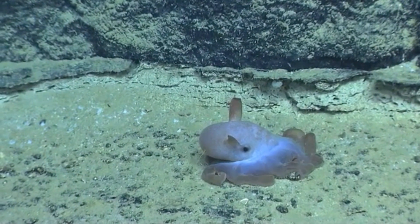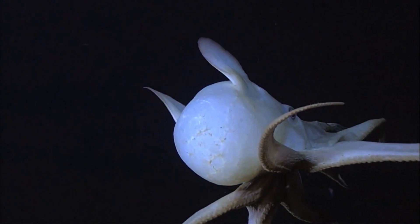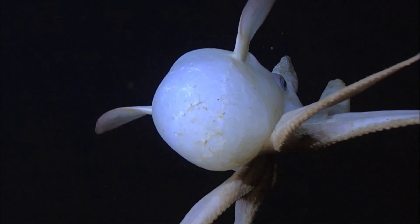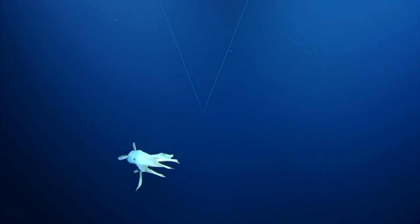Although they have these large eyes, it's not really known how effective Dumbo octopus eyesight is. They live miles below the ocean's surface, where the only light that exists comes from organisms such as other animals — the sun's light doesn't reach there. They may use light to communicate; however, Dumbo octopuses aren't known to bioluminesce.